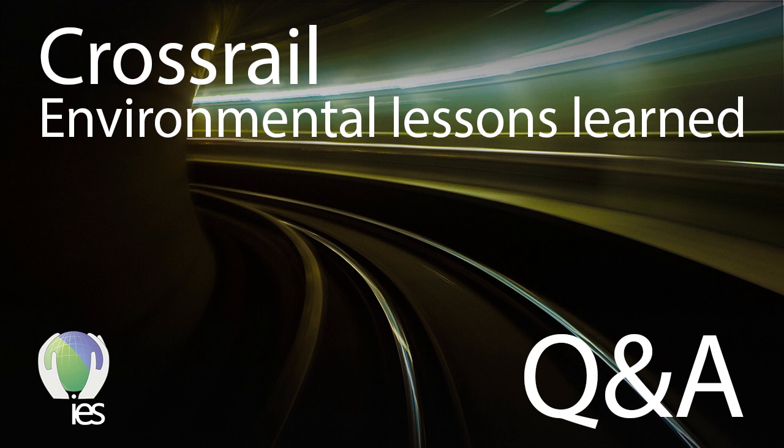Thank you to everyone for attending. Please record your attendance in the IES CPD tool. This webinar will be available on the IES website and YouTube channel — subscribe to be notified of new webinars. The next webinar, presented by CMOS Lefroy-Brooks on 6th February, will look at the National Quality Mark Scheme for Land Condition Management — register on the IES website.